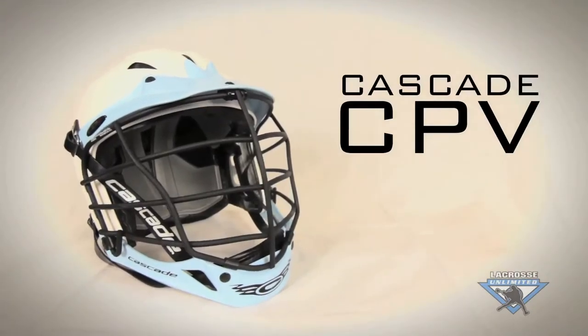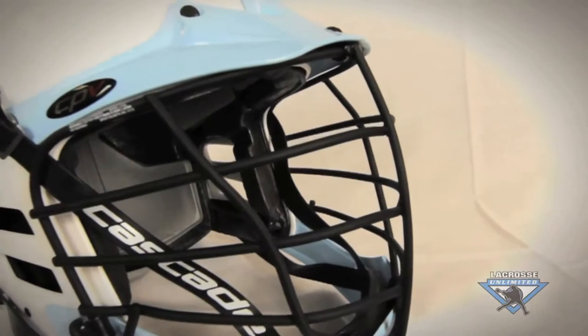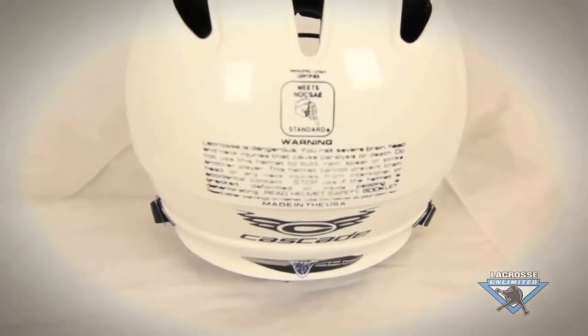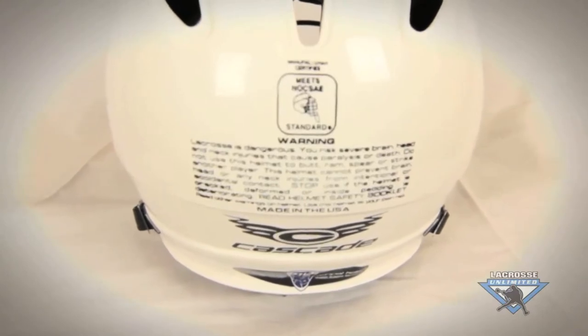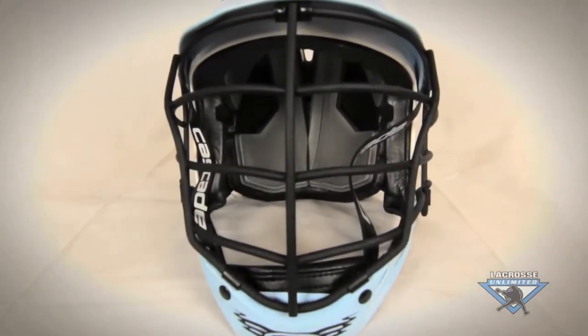For a good helmet, you want to look for the Cascade CPV. It offers high-impact density foam, it has an SPR fit system in the backside for adjustable fit sizing, and it offers a sleek contour-fitting face mask for a low-profile intermediate player.